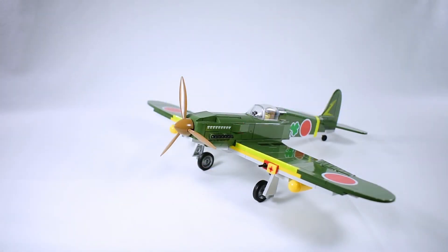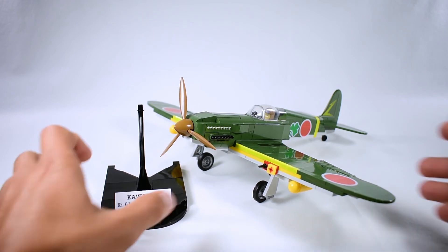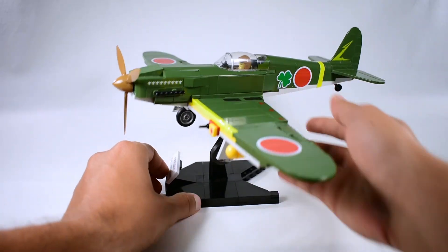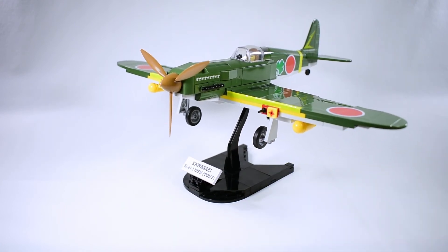The airplane also comes with a display stand with a little plate with the name of the airplane, which you can place underneath the plane and have it as a beautiful display while in flying pose on your shelf or desk.